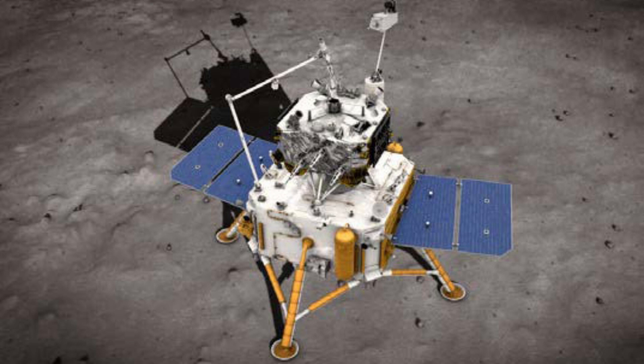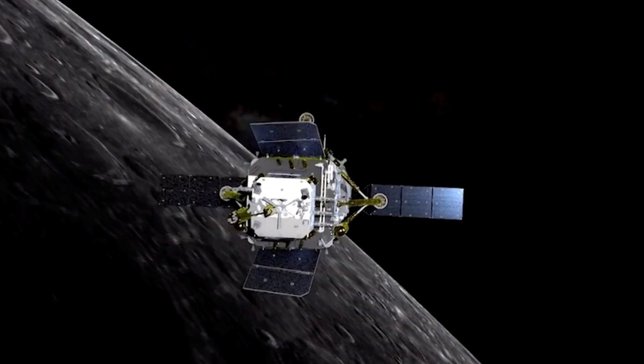The water was found specifically in hydrated minerals, which are salts containing water in their structure. The water found represents about 41% of the samples, which is quite significant.